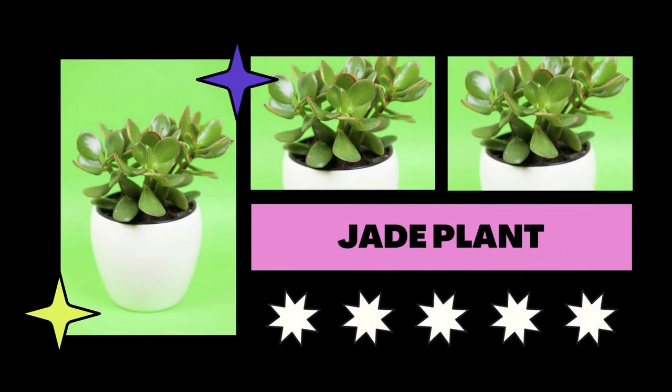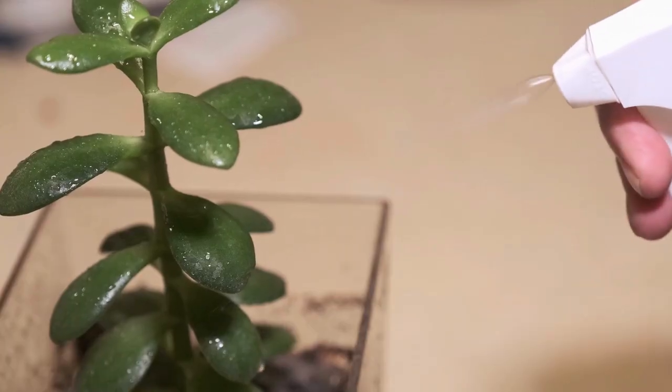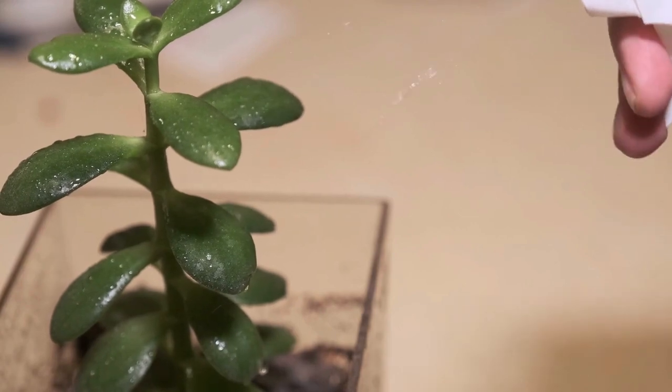Coffee is as beloved by jade plants as nitrogen is. It promotes the growth of robust stems and helps them maintain their dark color.